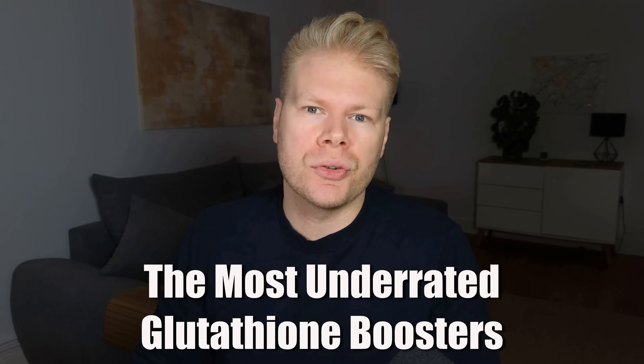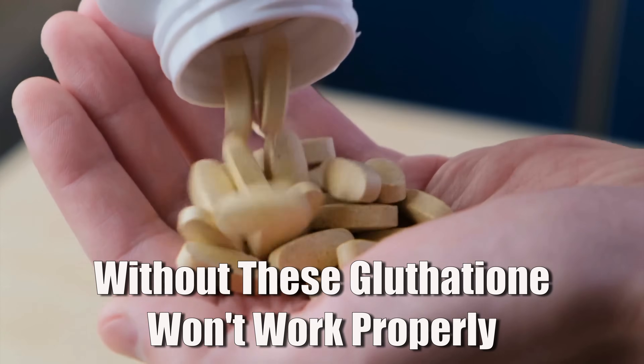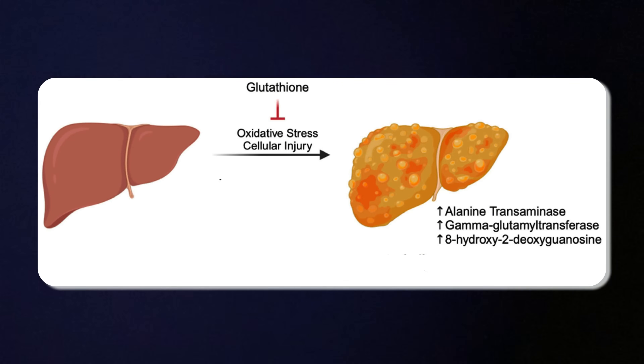Everyone knows that supplements like NAC or whey can increase glutathione levels. But today I want to talk about the glutathione boosters that no one talks about, even though they make a huge difference in your levels and how your body uses and recycles glutathione. If you are low in these, you can take all the standard glutathione supplements, but they just won't work as well — your body might make more of it, but it won't use it properly. That means you will be wasting money and missing out on most of the benefits. In this video, I will show you the forgotten nutrients that support the glutathione enzymes, cofactors, and detox pathways — the stuff that actually keeps your glutathione system running at full capacity.